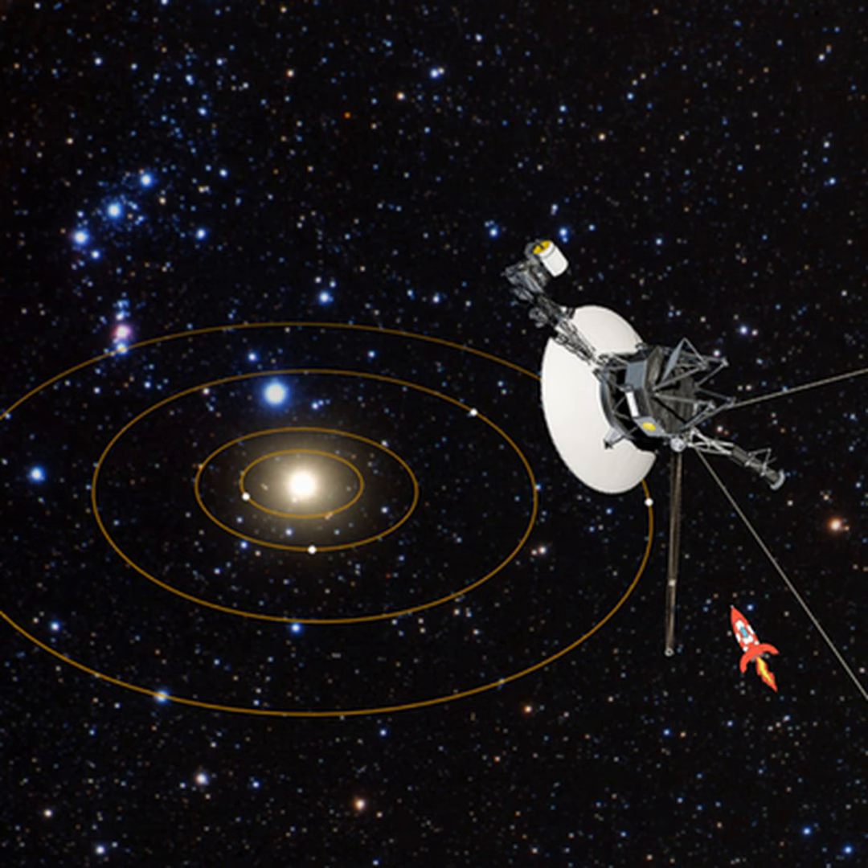So the Voyager engineers fired up the four TCM thrusters for the first time in 37 years to test their ability to orient the spacecraft using 10-millisecond pulses. The team waited eagerly as the test results traveled through space, taking 19 hours and 35 minutes to reach the antenna at the Goldstone Deep Space Communications Complex in California. And the news was great — the TCM thrusters worked perfectly, just as well as the attitude control thrusters.